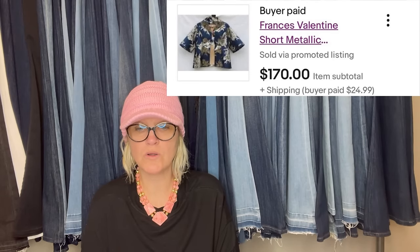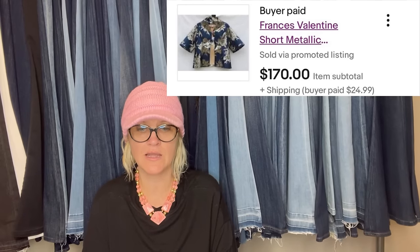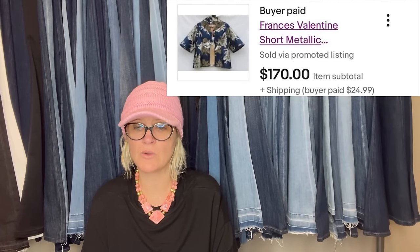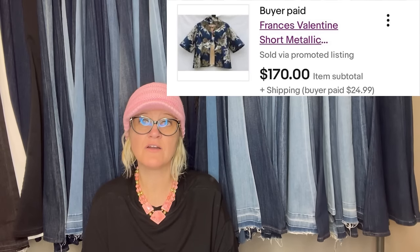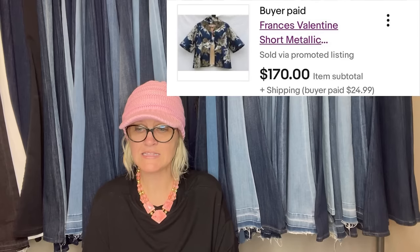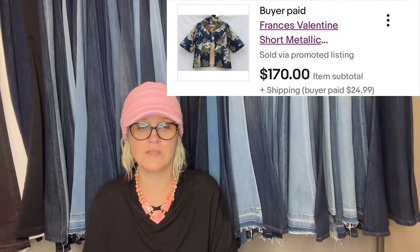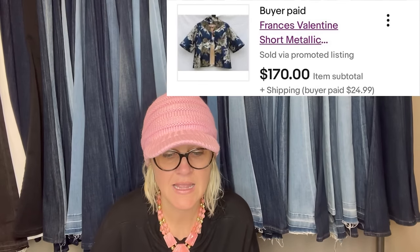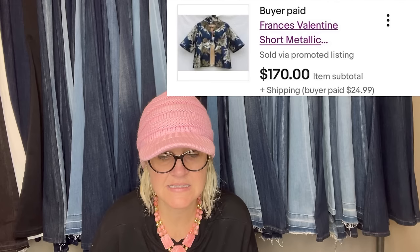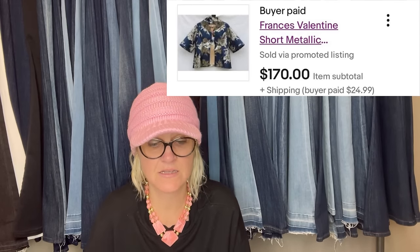Bought this Francis Valentin gold jacquard swing coat at a church thrift store in Thousand Oaks, California, knowing it would sell for a holiday party. Paid $15 for it, listed for $200, and took a best offer of $170. I like to pick up special occasion clothing in excellent condition because often people only wear these things once, leaving them with a lot of life and other parties to go to.